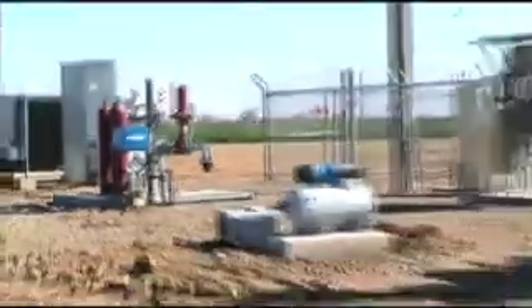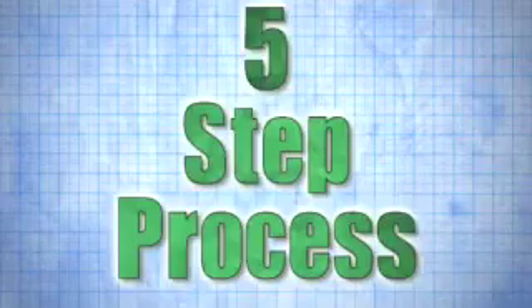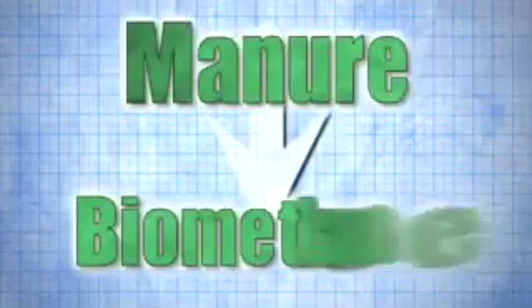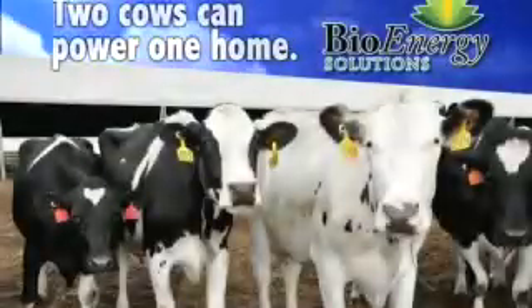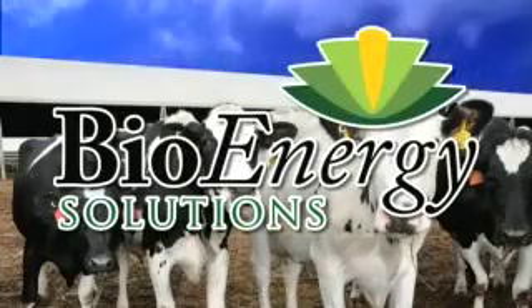Once it's entered the PG&E utility infrastructure, anything can happen, but 50,000 homes will receive power. So there you have it — just five steps to take manure to biomethane, to convert waste to renewable energy to fuel natural gas appliances and power homes across California. Two cows can power one home. How many homes can your dairy power? Be part of the solution.